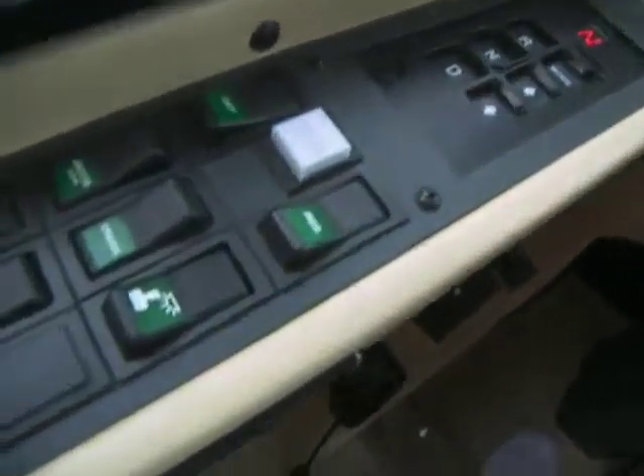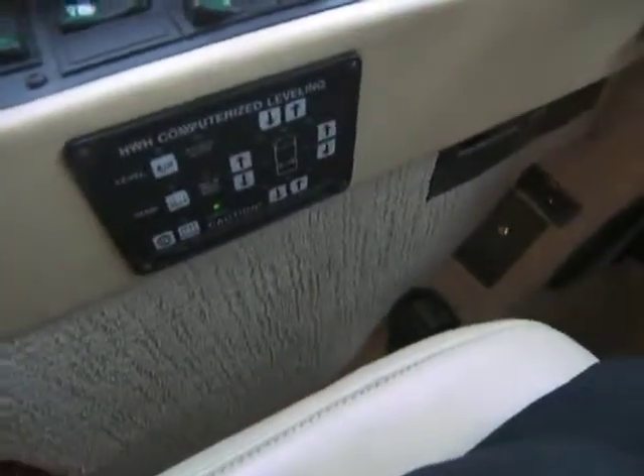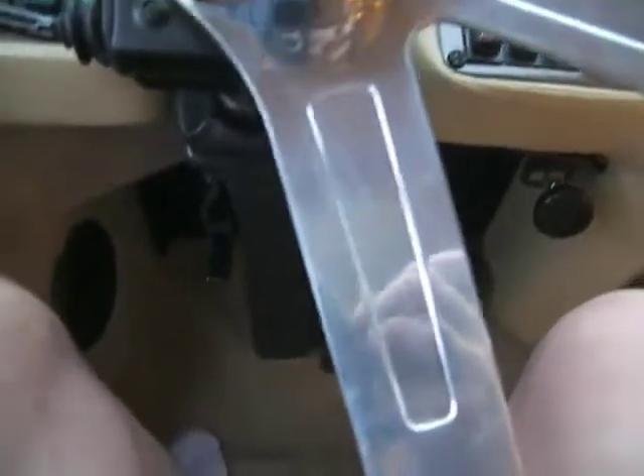Six-speed Allison B500 transmission. Jake brake, cruise control. The emergency brake. The tag lift switch. HWH computerized leveling. Spotlight control down there. And the CB radio. The steering wheel is adjustable in and out, up and down.